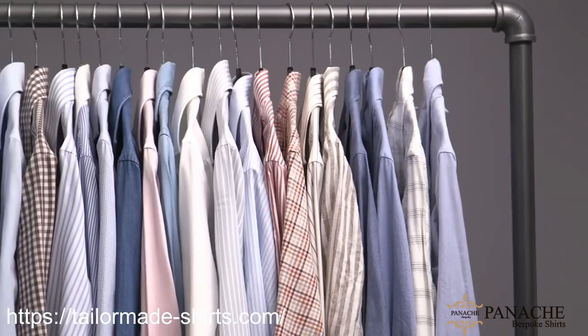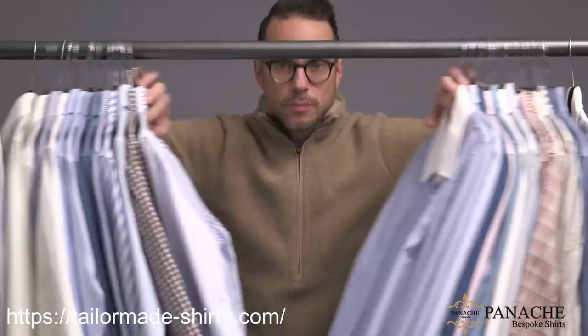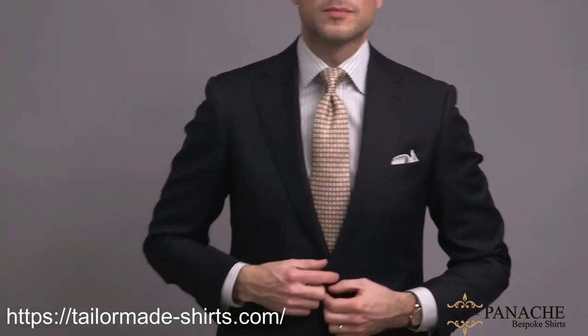You want to do more with less, be ready for any situation, and get the most value out of your purchases. But there are so many options out there, especially when it comes to dress shirts, that it can be hard to narrow down what those basic pieces are that you really have to have. I always focus on versatility, and in this video I'm going to show you the only five dress shirts you will ever need.